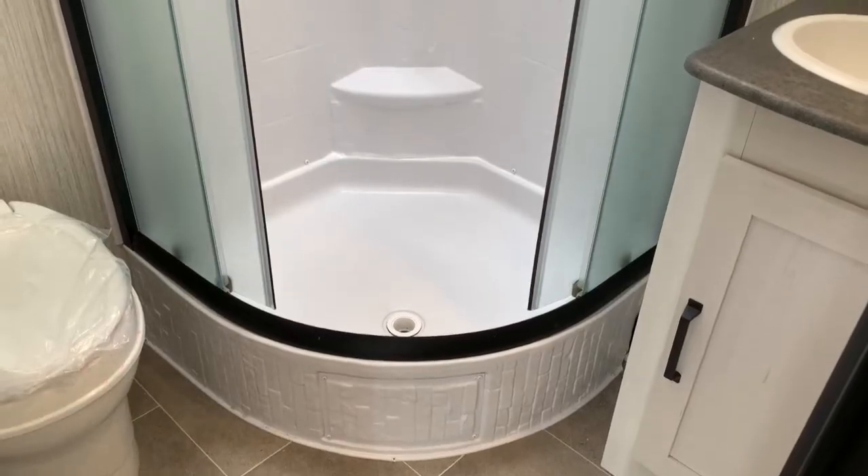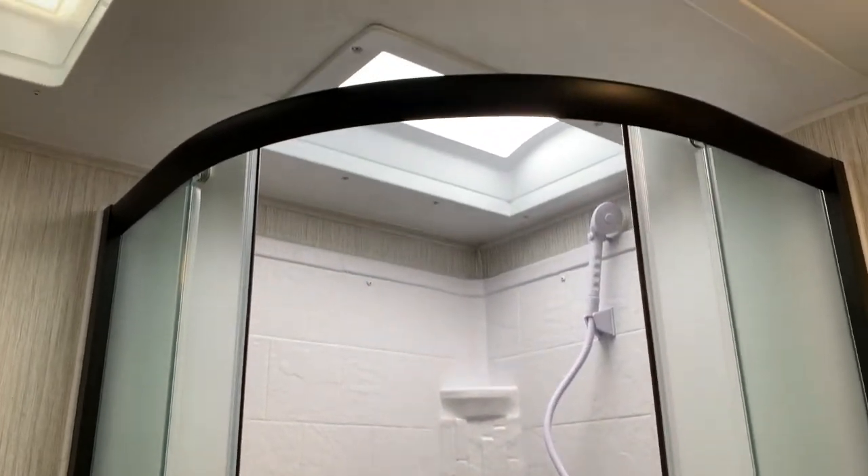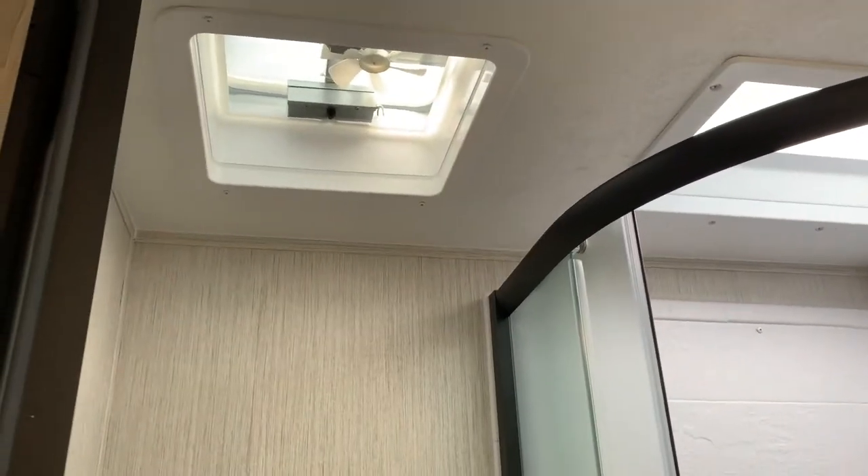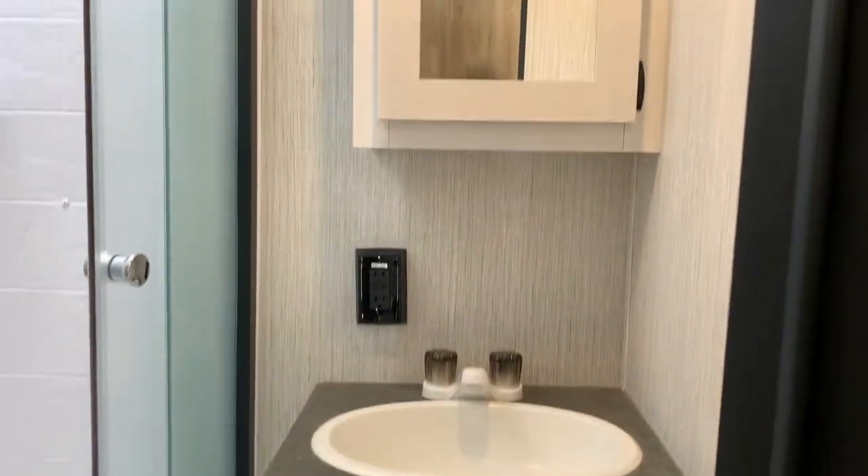The bathroom is in the back corner. It has a corner shower with sliding doors, a full shower surround, and a skylight up above. You get the toilet with a roof vent above it featuring a 12-volt fan. And it does have the vanity with a medicine cabinet.